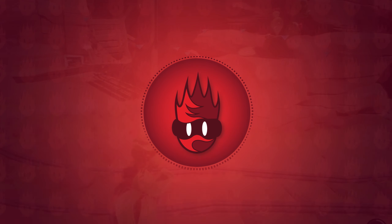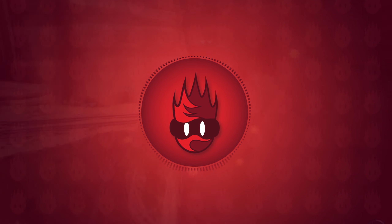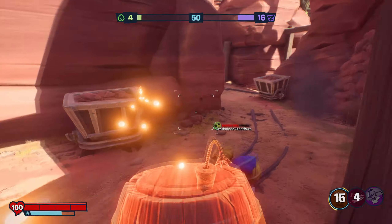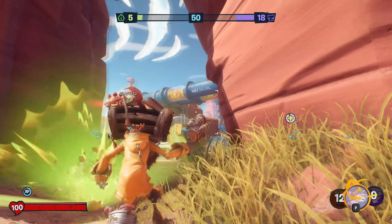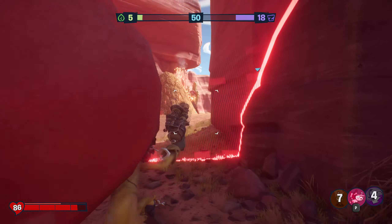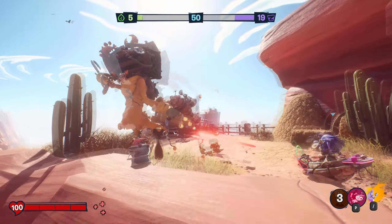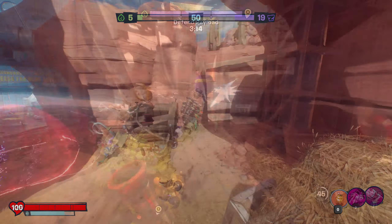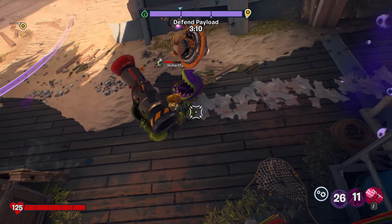Hi guys, in today's video we are going to be taking a look at 10 small details you may have missed in the town centre region of Plants vs Zombies Battle for Neighborville. This video was initially going to be focused on the posters you can find in the game, but whilst I was searching for them I began to notice loads of little details in the map that I'd never noticed before. I think it's easy to forget how much work goes into level and world design — making an imaginary place feel alive and lived in takes a lot of thinking and planning. It was actually nice to appreciate some of the detail that gets put into video game worlds.